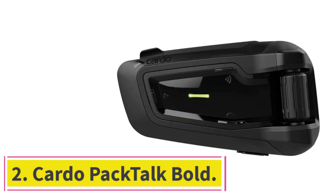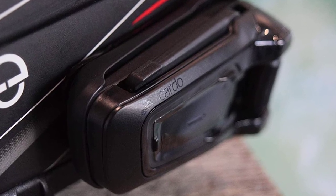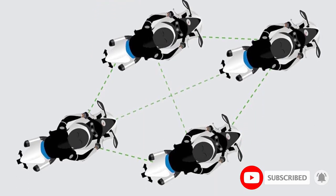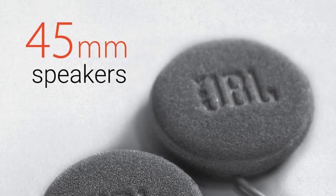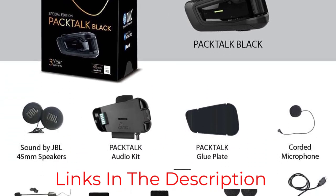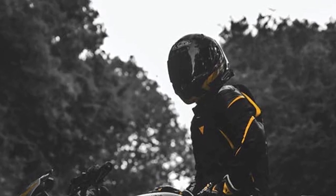At number 2: the Cardo Pac-Talk Bold. Nearly as popular as the Sena 20S Evo, the Cardo Pac-Talk is one of the more well-respected designs available. The Bold is the newest design and it incorporates some unique features you won't find anywhere else, starting with patented dynamic mesh communication that outperforms Bluetooth. The Pac-Talk Bold connects up to 15 riders at once and offers clear sound from a 40mm JBL speaker. Two types of microphones are available to suit full-face or open-face helmets. The device is perfect for use with GPS, audio streaming, and communicating with other connected riders. It even uses voice commands to allow activation of up to 20 different functions.